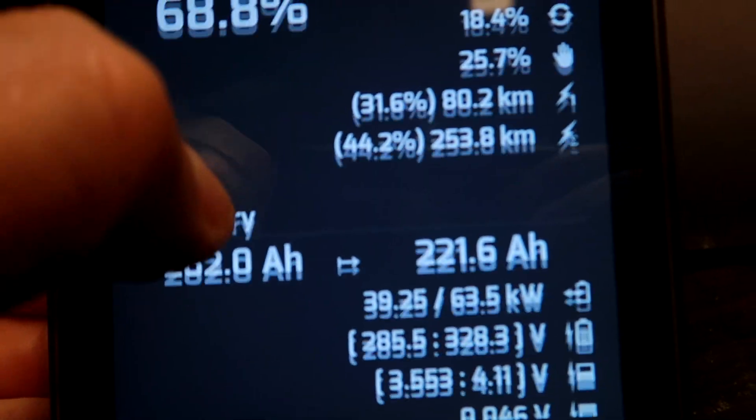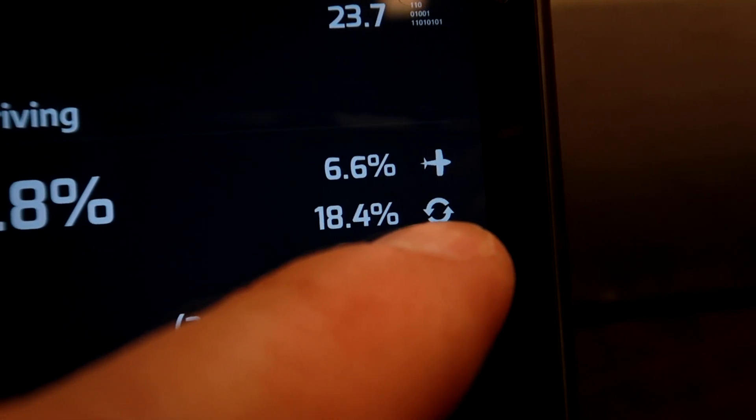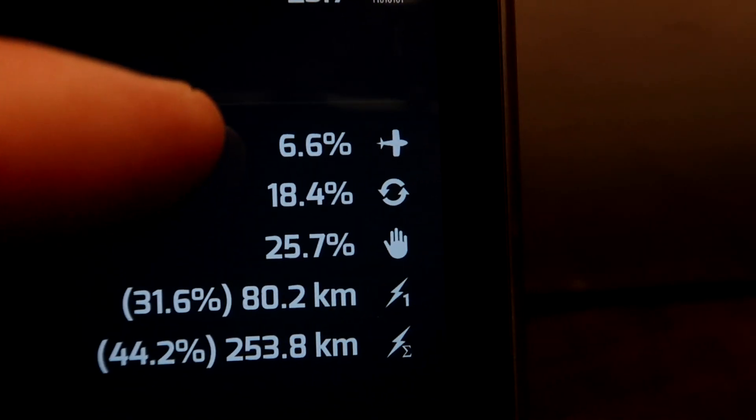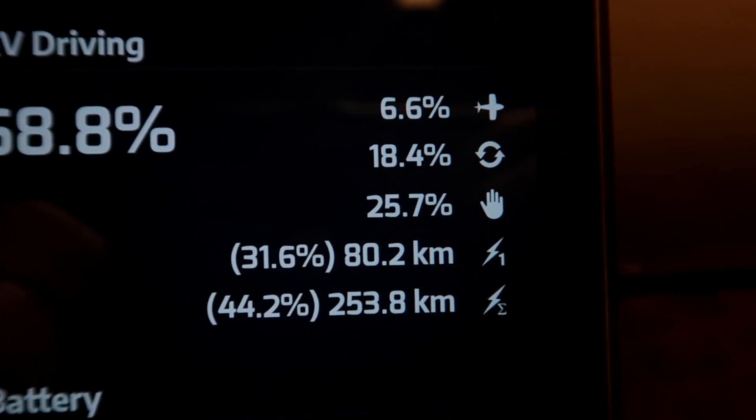The 'sportive' driving style rating definitely has something to do with the elevation we had over there — going up and downhills uses a lot of power both in and out of the battery. The interesting stat is 18.4 percent of the time I was regenerating. Again this is due to the elevation, and I could only coast for 6 percent of the time. You either go uphill or downhill, and if you go downhill you have to regen a lot — not much time to coast.